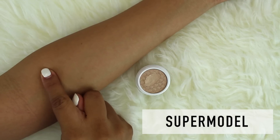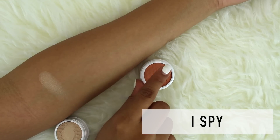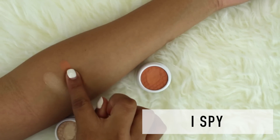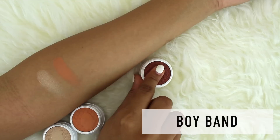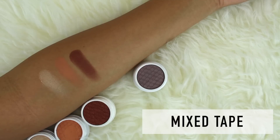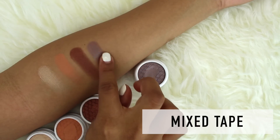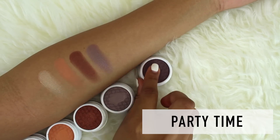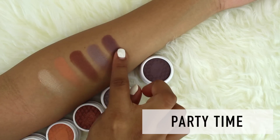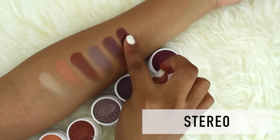To begin, I'm going to start off by swatching all of the new Super Shock shadows. There are actually 10 new colors and I'm going to try to swatch from lightest all the way to darkest. All of these shadows are extremely creamy, which I absolutely loved, and there's a little bit of a sheen to each shadow. Obviously, some of these shadows do contain a little bit more shimmer to them, but you can definitely tell by the swatches which have more shimmer and which are going for a more matte look.